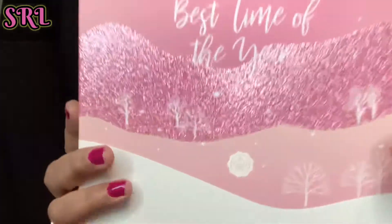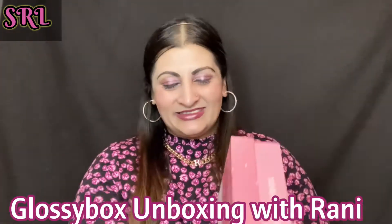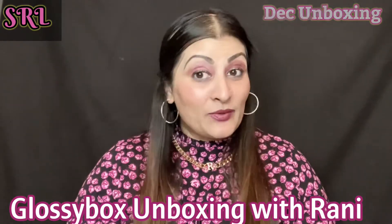Today we have the GlossyBox unboxing for this month. Here is the box — it says 'Best Time of the Year' and look at that gorgeous design. Come and unbox the GlossyBox December edition with Ronnie! I'm going to give you a sneak peek and then we'll take it from there. Taking the lid off now — and here we are.